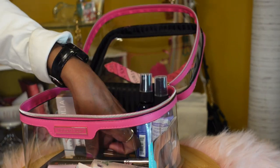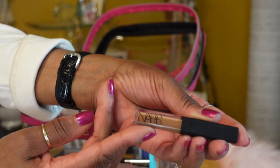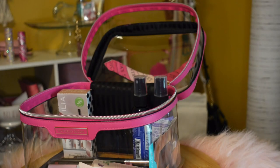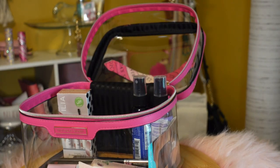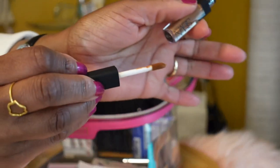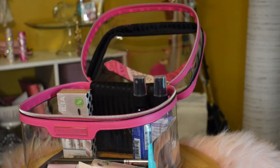I also have a mini size NARS concealer in the shade Medium Dark — it's a cute little thing, nice to pop in the cosmetics bag you carry in your purse.